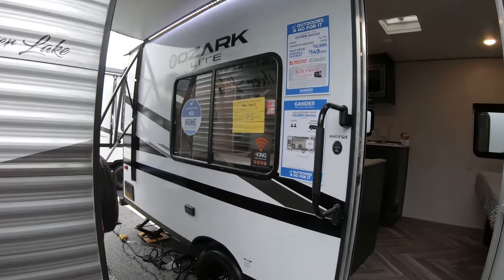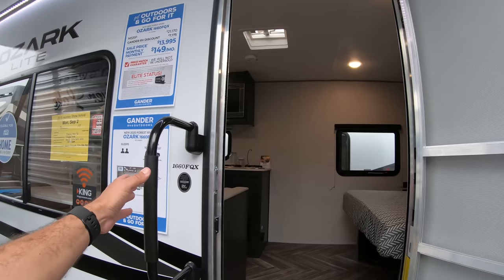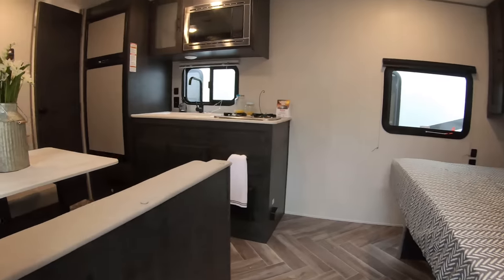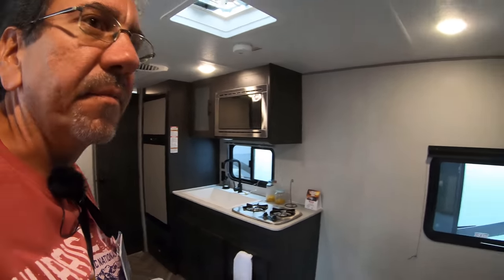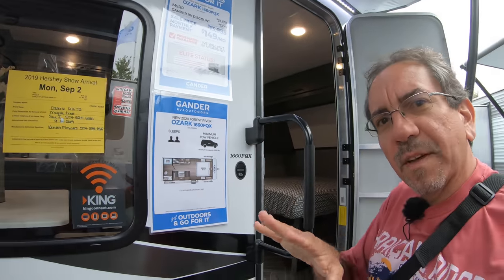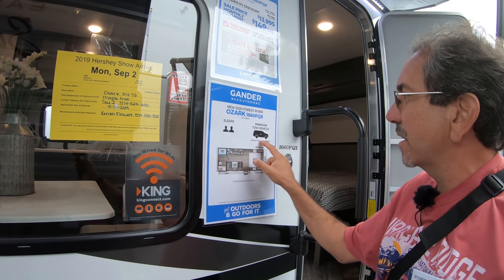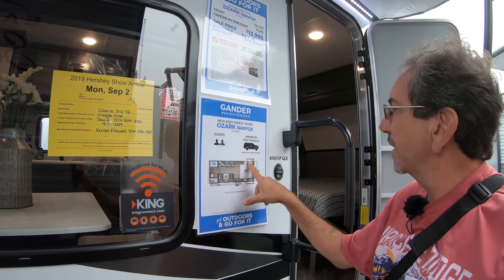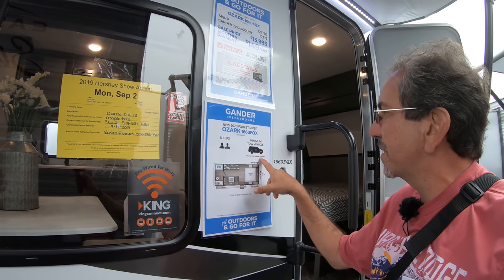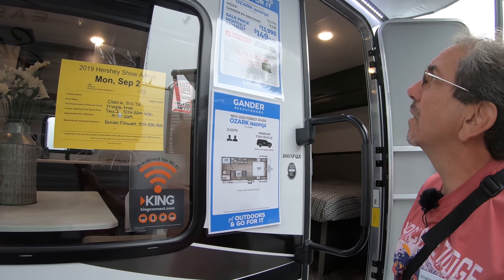Let's look at the Ozark Lite 1660 FQX — this will be $14,000 here at the show. This is a much smaller trailer, but if you don't have a huge truck, this is probably what you need. Most manufacturers and dealers are putting the minimum tow vehicle info on the unit, and this one has a minimum tow capacity of 3,009 pounds with an SUV, which is probably the bare minimum. You probably don't want to go crossing the Rockies with this one.